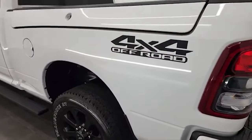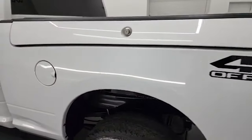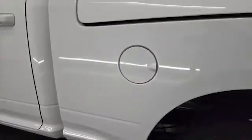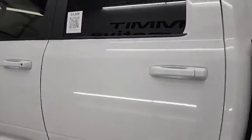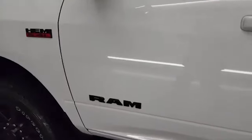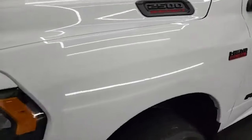Down the driver's side, you'll notice that it does have the Ram box, which is a really nice feature, and the box is in very nice condition. No major dents or dings on there. The cab and doors look fantastic. You'll note that it comes with the Ram, Hemi, and 2500 logos all blacked out, part of that Night Edition.